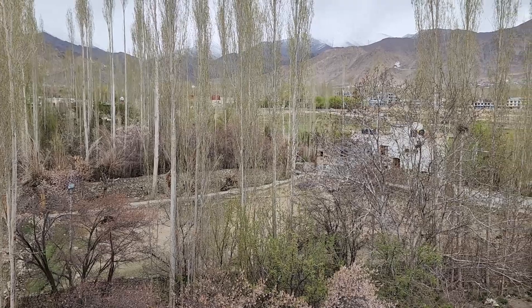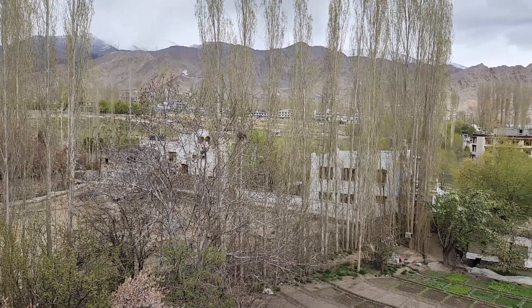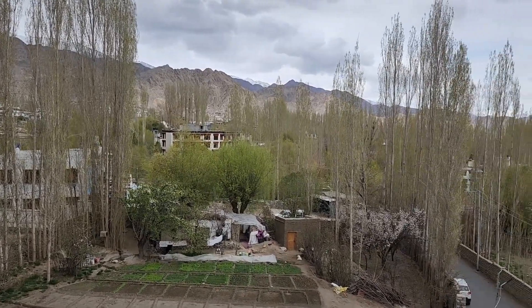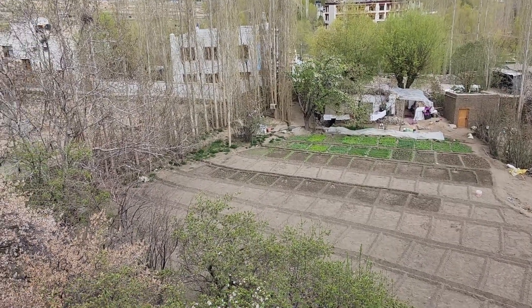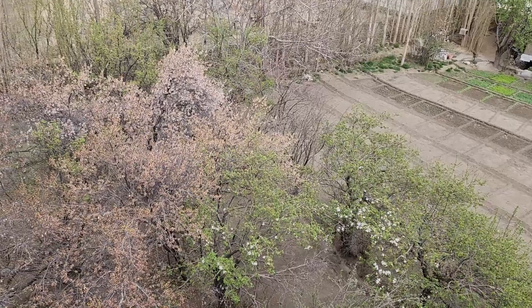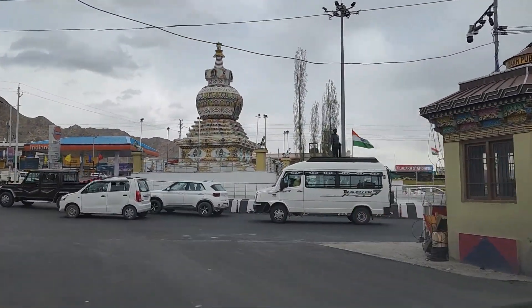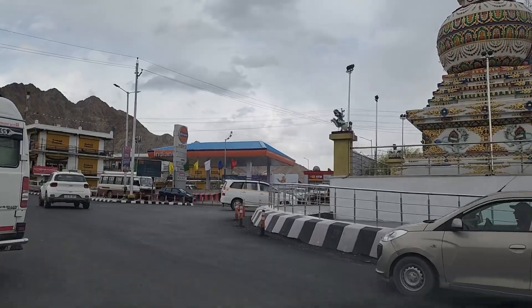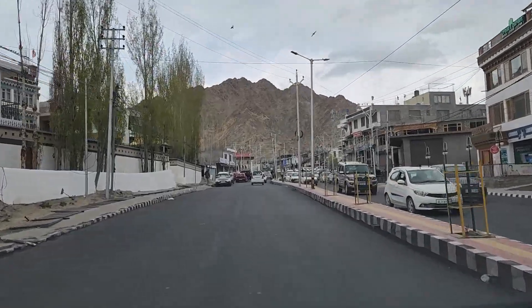June-July is the best time to visit Leh. Late evening, we went to see a couple of places. This is the main Leh city center. Most of the buildings in this area are low rising and have a unique design.